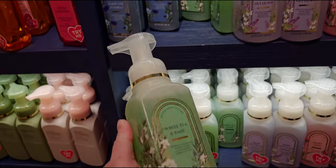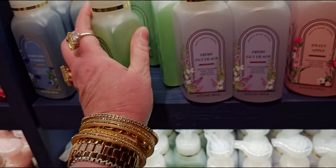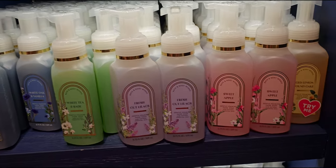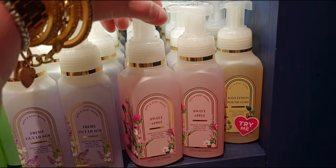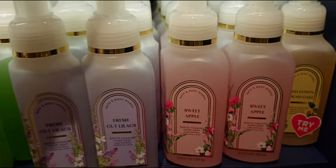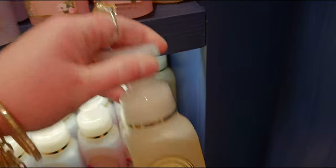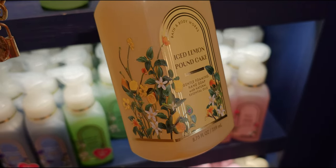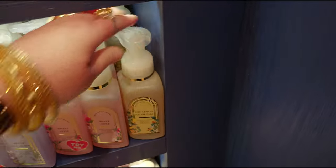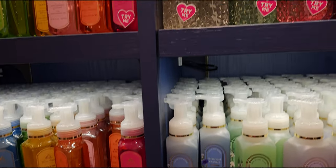Here we have the hand soaps. I'm going to quickly go through these — I did show them in a previous walkthrough. These are all part of the new spring soaps. They're so nice: fresh cut lilac, sweet apple, ice lemon pound cake — delicious. I love them all, and yes, I bought more soaps today. I love these soaps, and at $3.95 it's still better than full price. The ice lemon pound cake at $3.95 is adorable — I hauled that yesterday, so that's in yesterday's car haul.